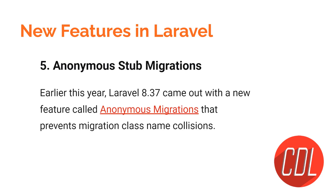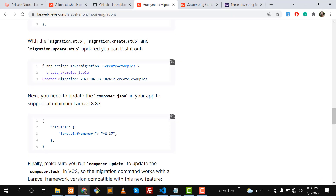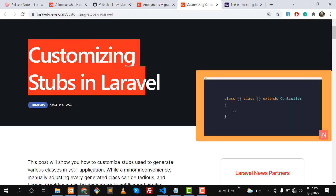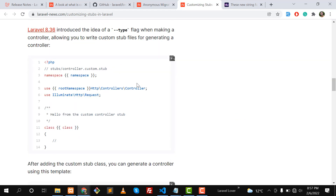The fifth feature is anonymous stub migration. To understand this, you first need to know about stub customization, which came in Laravel 7. In previous versions, you were not able to create your own migration stubs — there was only the default `migration.create.stub`. Now you can create different types of stubs, like `migration.update.stub`. If you're not familiar with stub customization, you can read the full article and create your own stub controllers.